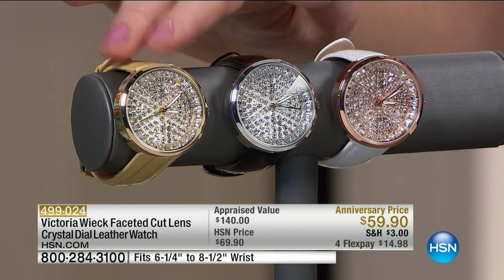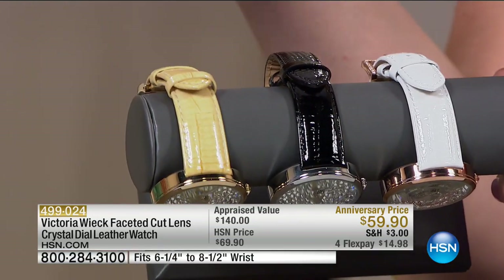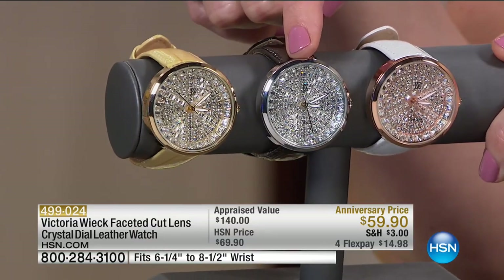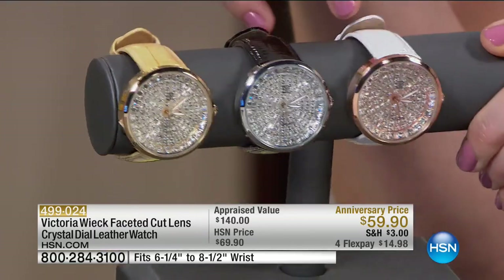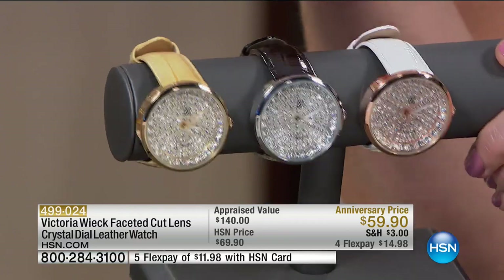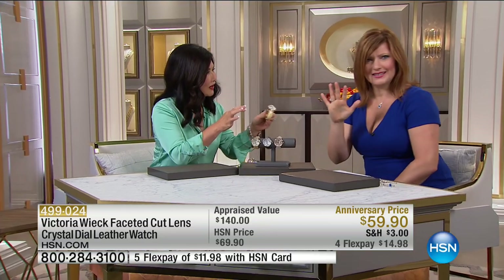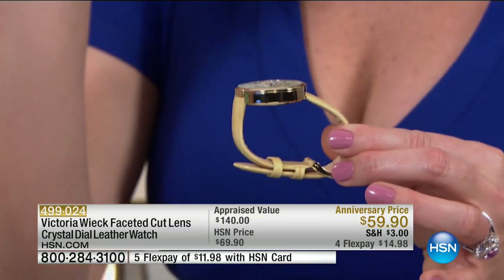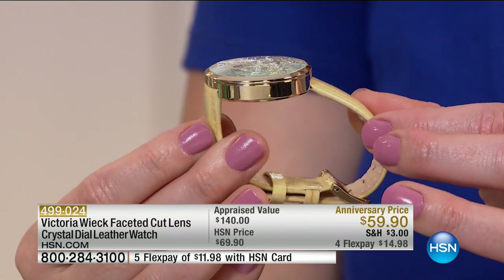Let's go through the colors: gold tone with a taupe, sand-like color; silver tone with a black leather band that has almost a patent, high-shine finish; and rose tone with a white leather band. On the face you have invisible-set square clear crystals. The mineral crystal on this one is faceted differently — it comes to a pyramid point. When you wear it and move around, people are going to wonder what you're wearing.